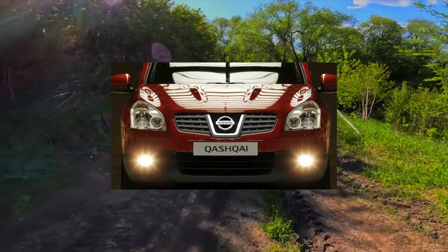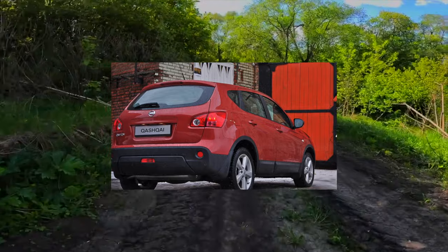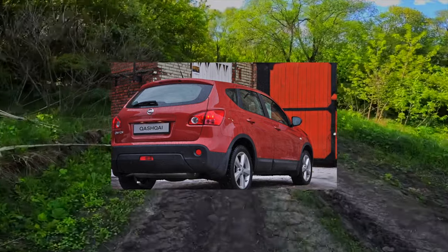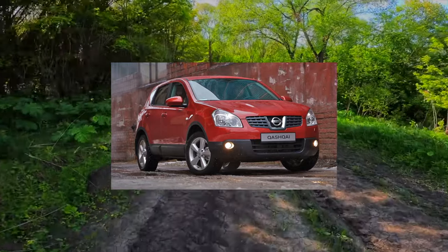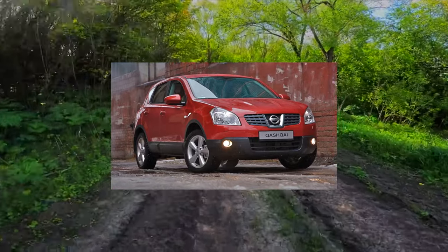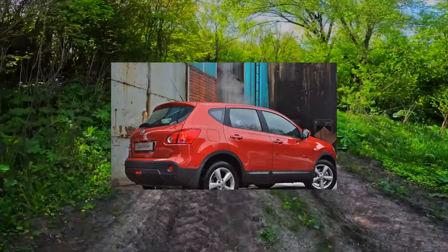A big plus of the dealer Qashqai is very generous equipment. Already the initial configuration with front-wheel drive included six airbags, air conditioning, power windows, a CD radio, and heated front seats.